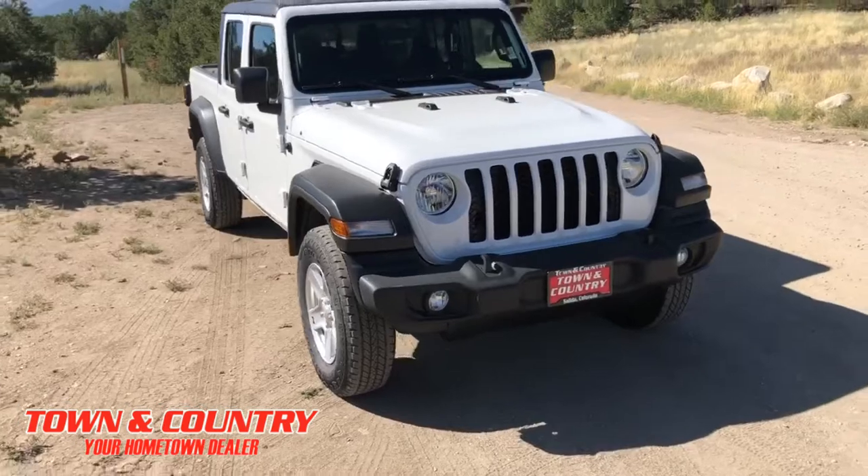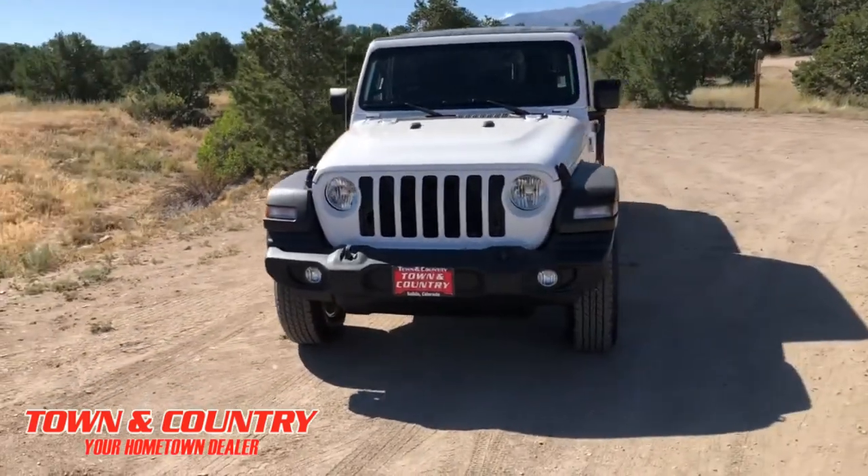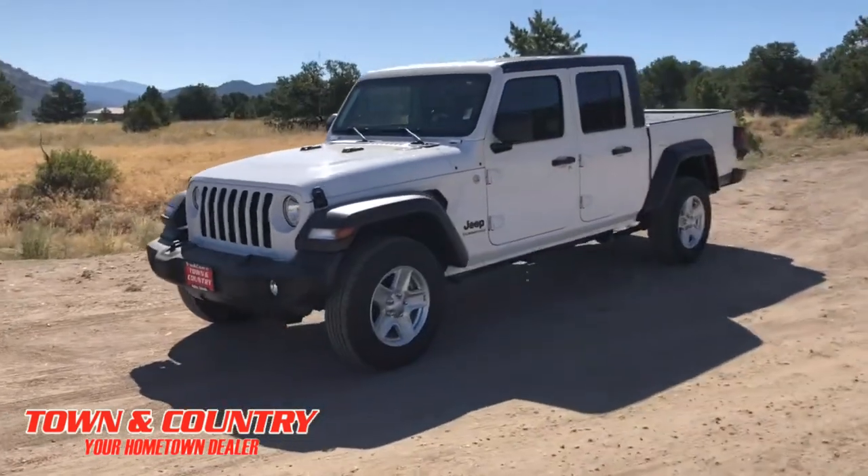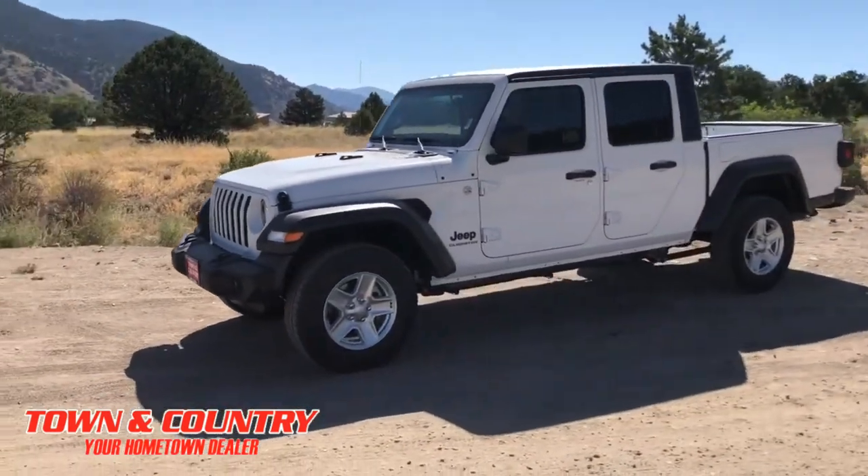I've been in the car business about three and a half years and I heard about the Gladiator ever since — and even before that. Now it's actually come to fruition in the 2020 Gladiator, and these things are sweet. It is built for utility; this thing is made to do whatever you want with it.